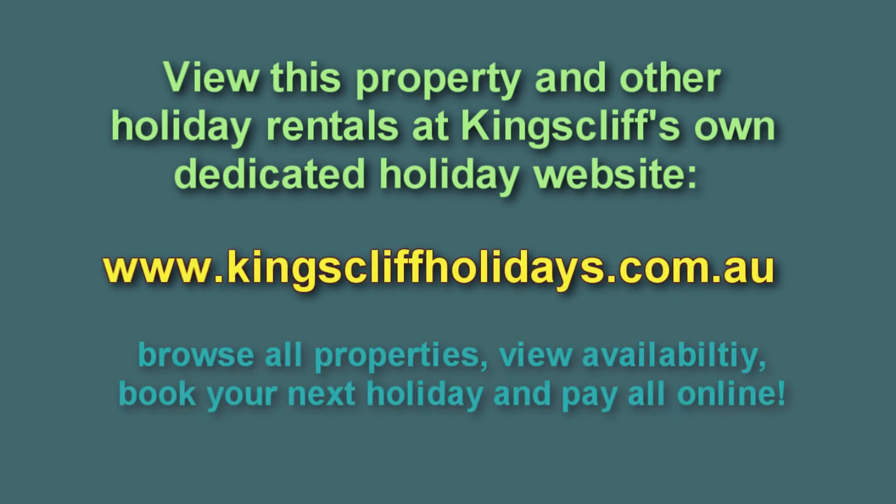For further information on this property and others, visit our dedicated Kings of Holidays website at kingscliffholidays.com.au, where you can browse all properties and book online.